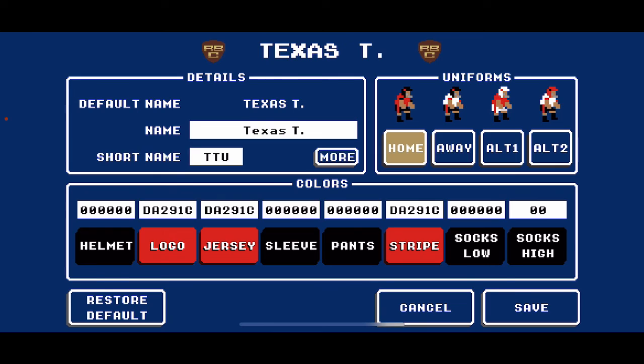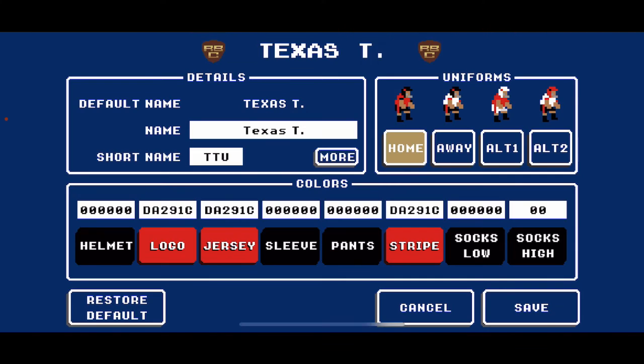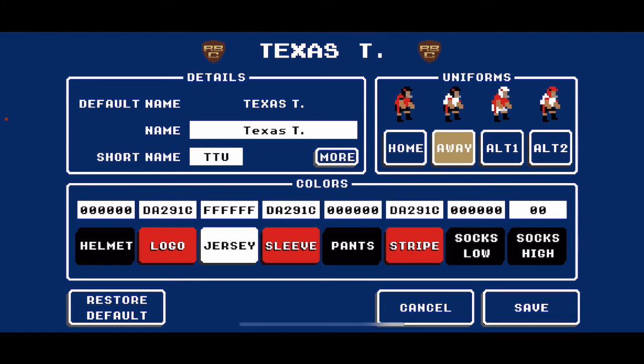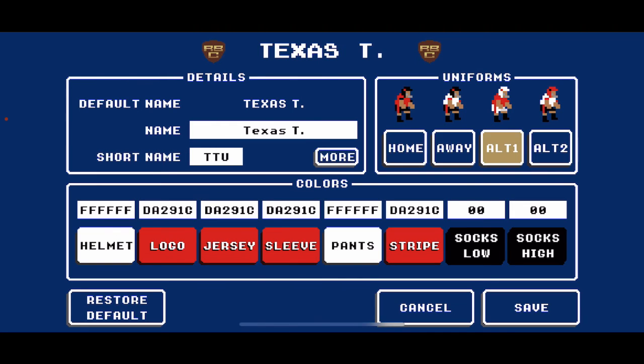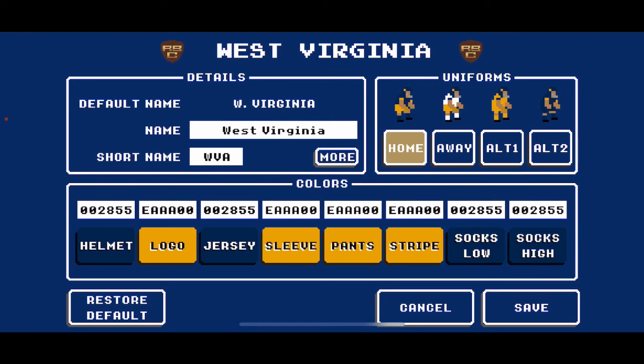Then we have the Texas Tech Red Raiders. Their end zones are their red color, DA291C. At home: black helmet, red logo, red jersey with black stripe, black pants with red stripe, black socks. On the road: black helmet, white jersey, black pants. First alternate: white helmet with throwback Texas Tech logo in red, solid red jerseys, white pants with red striping, black socks. Second alternate: red helmet, black logo, white jersey with red striping, black pants with red striping, black socks.